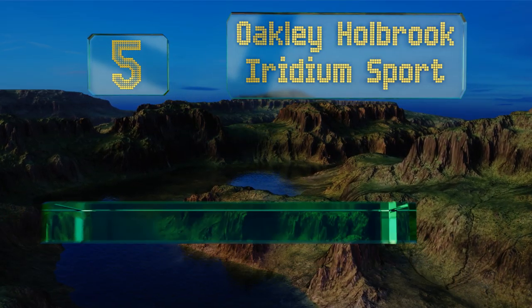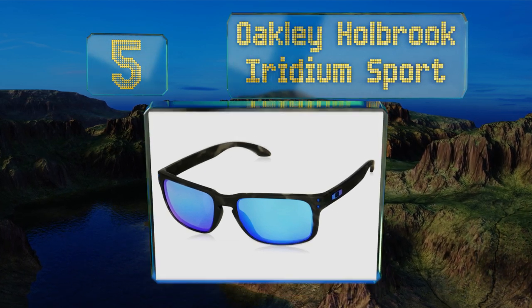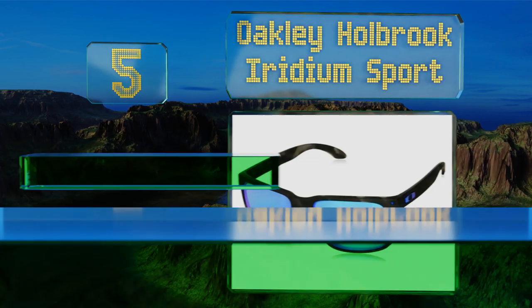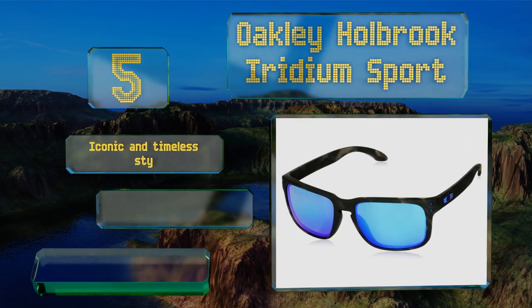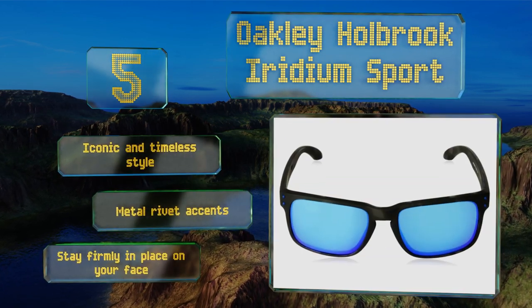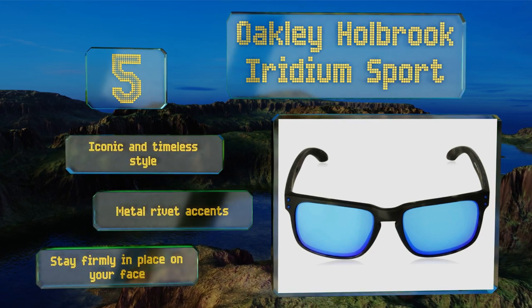Halfway up our list at number five, the Oakley Holbrook Iridium Sport offer increased contrast, impressive glare reduction, and exceptional clarity in one sleek-looking design that would be just as at home at a swanky alfresco restaurant as on the open water. They sport an iconic and timeless style with metal accent rivets and stay firmly in place on your face.